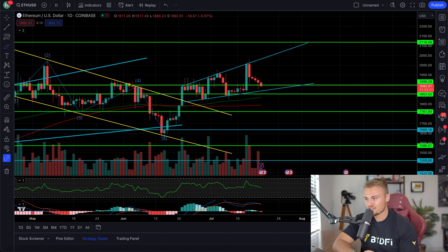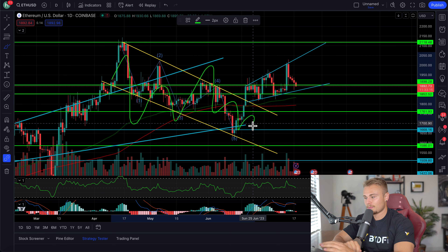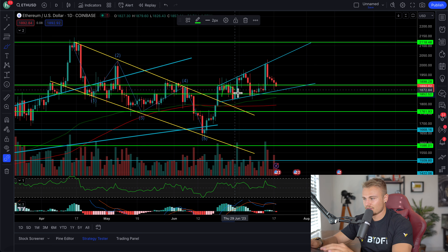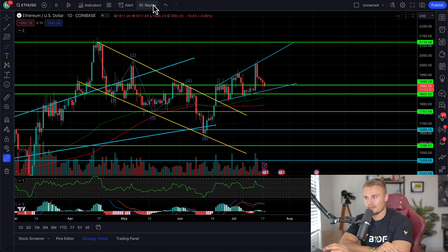We'll also be looking at Ethereum, which is continuing to play out its ascending fractal here. After seeing the major drop, we broke out — which is beautiful — and now we're starting to see a movement to the upside. And I think this is going to continue further, but we'll talk about that in a minute.